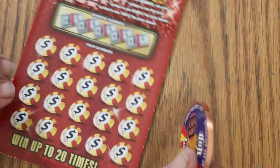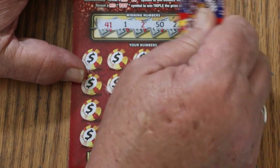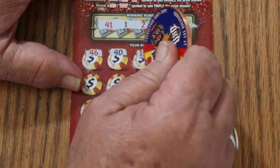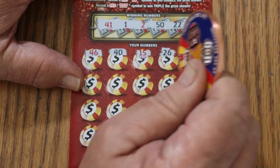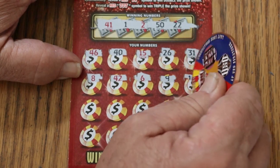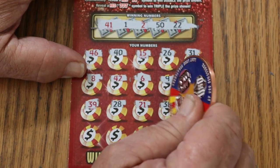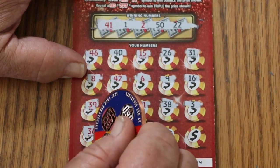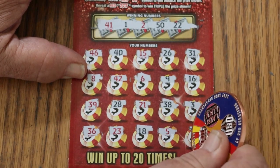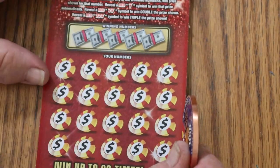Ticket 39. Winning numbers: 41, 1, 2, 50, and 22. Numbers: 46, 40, 15, 26, 31, 8, 42, 6, 9, 16, 39, 28, 21, 38, 3, 36, 23, 18, 5, and 33 in the corner. No good. Down to the last ticket — we're down $50 so far.